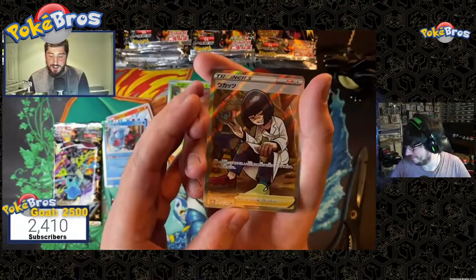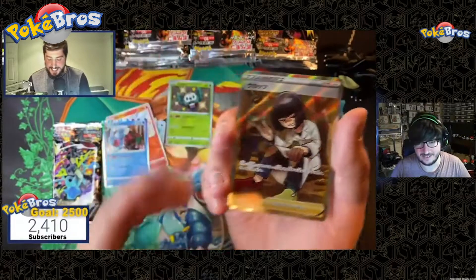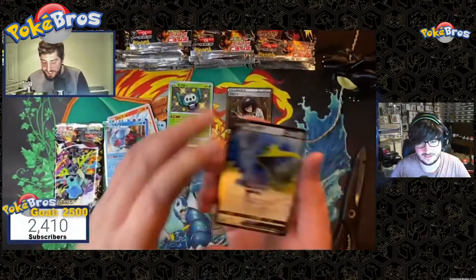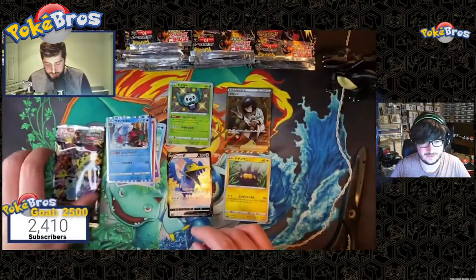These Japanese cards are just something else — they're next level. I mean, that is gorgeous. And then to finish off, Cramorant and Pinkachin — let's see what we can get in the second pack. Who knows?